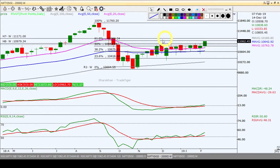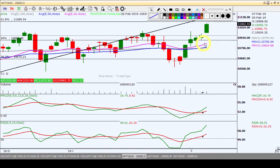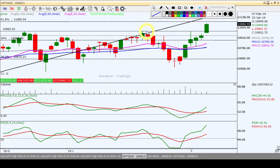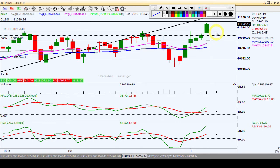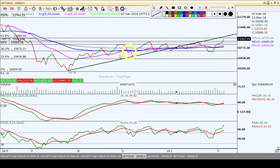As per the weekly chart, the next support and resistance levels are coming into view. On the daily chart, the pattern structure is bullish with the 20, 50, and 100 moving averages in ascending order. Over the last 5 trading sessions, bullish candlesticks have been observed. There is now a correction, with resistance around 10,985–10,980 and support around 10,882.